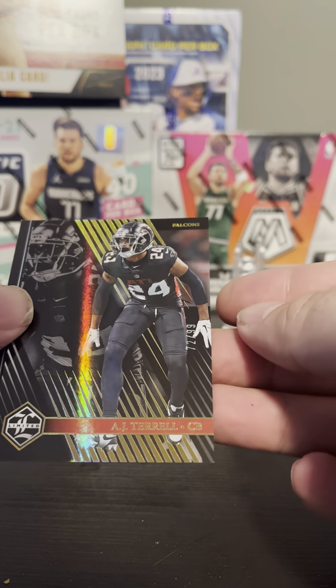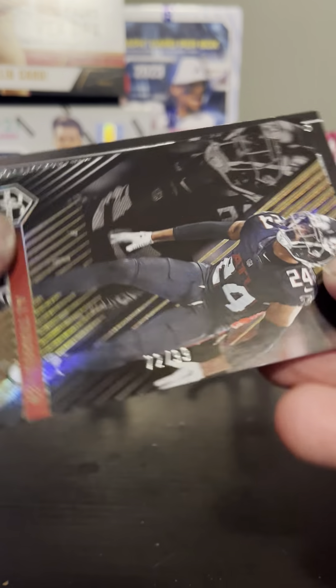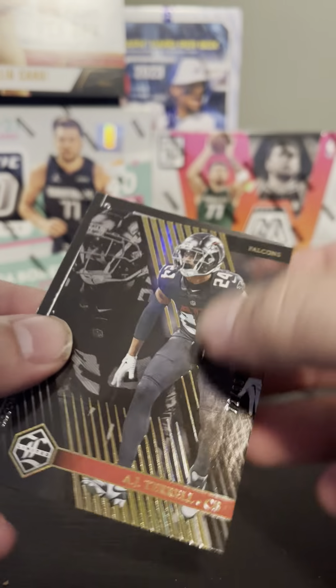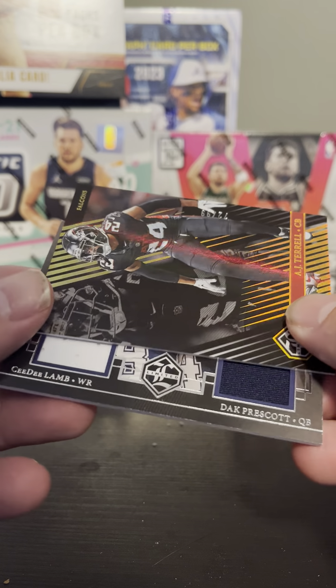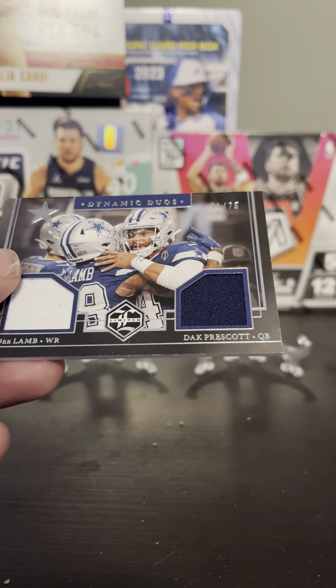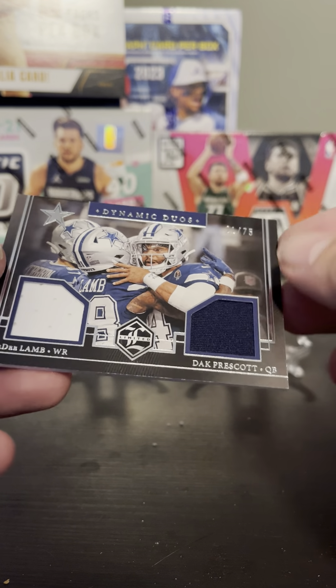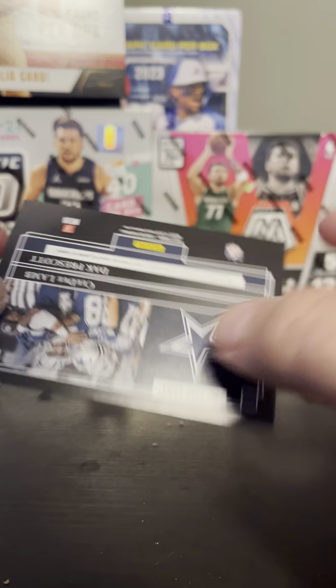AJ Terrell — this is a refractor, numbered 72 of 99. And then we've got a CeeDee Lamb and Dak Prescott numbered card, 21 of 75 — Dynamic Duo. Very nice for Cowboy fans.